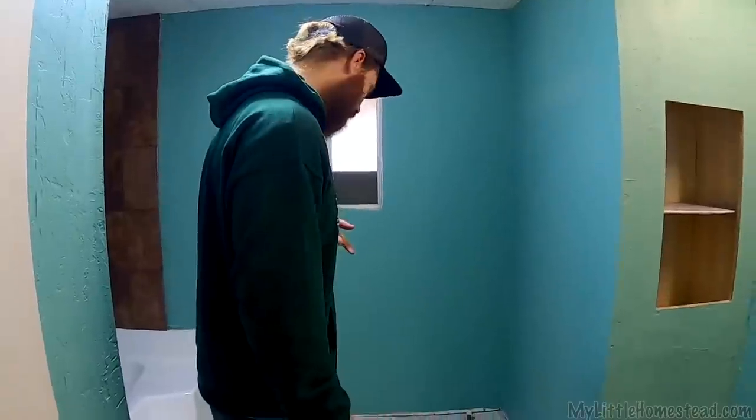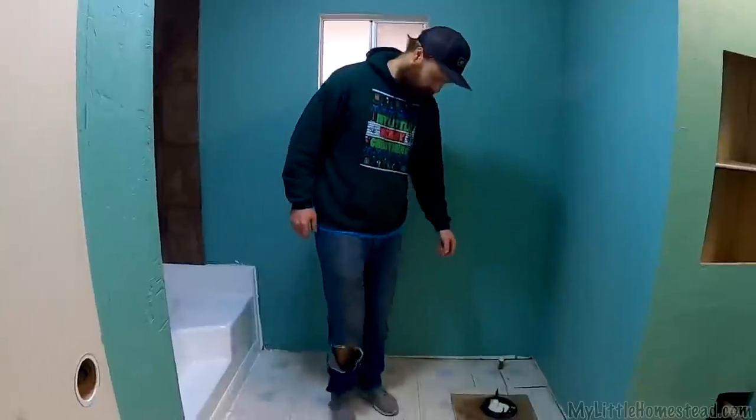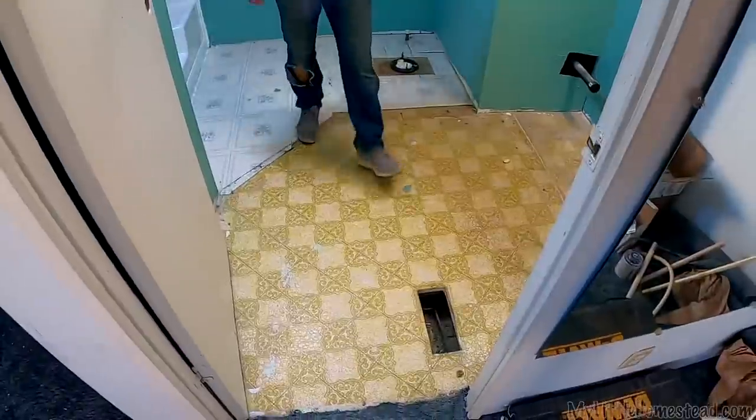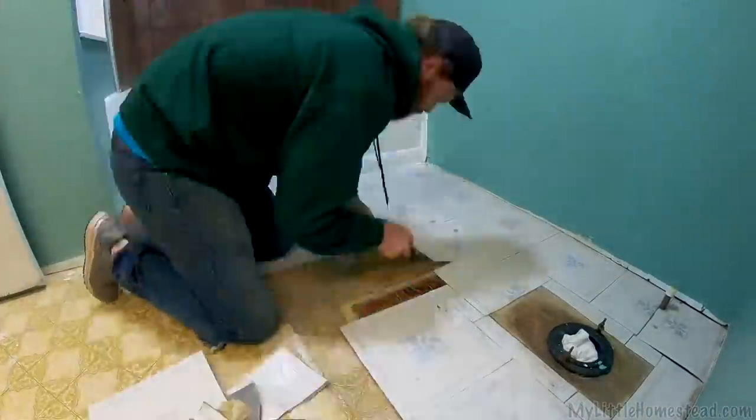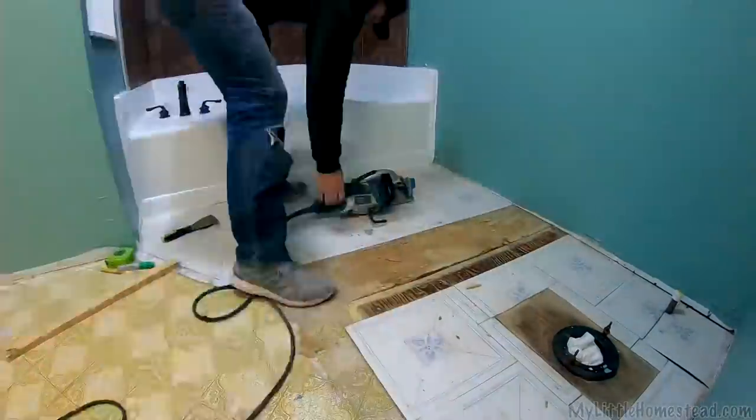So I think what we need to do is patch some of these soft spots up. I've got one here, and then there's a hole for the old furnace system. Then we're going to lay hardy backer down, red guard, and tile - just like we did on the shower.